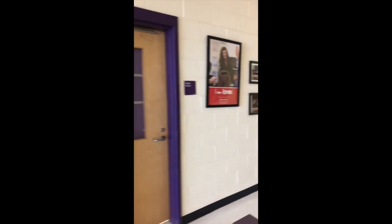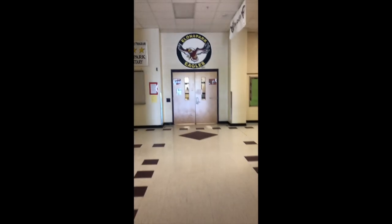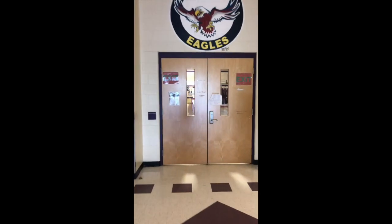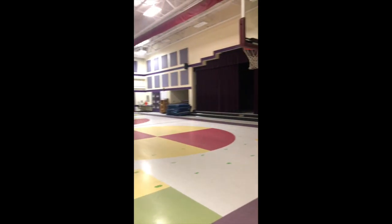And if we continue going down the hall, we have our teacher workroom on our left, and straight ahead is our gym and our multi-purpose room where a lot of fun happens with Mr. Winborn and Mr. Cunningham. It looks so empty and it's so quiet right now with none of you here.